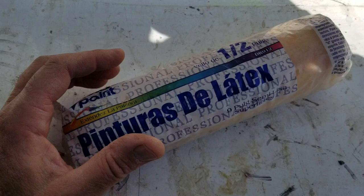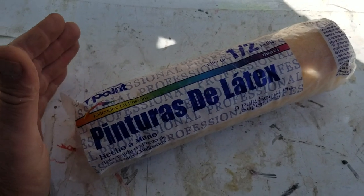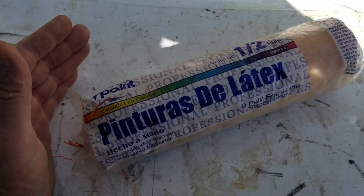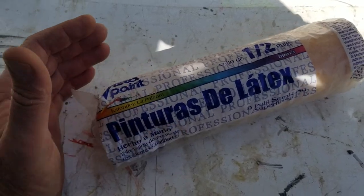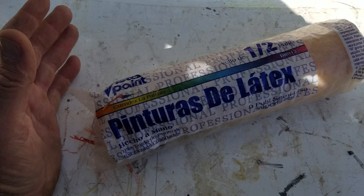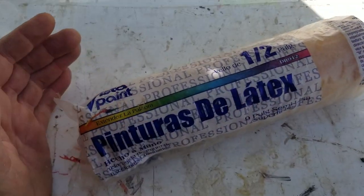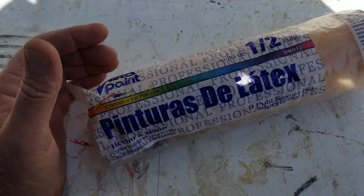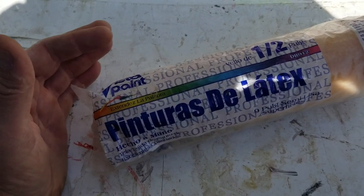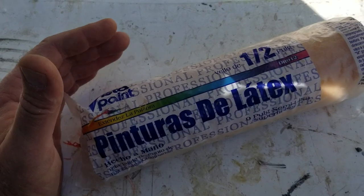To break into the commercial market, number one, you've got to be really good — on your game. You've got to know your painting business inside and out. You have to master the trade yourself to the point where you can spray without getting overspray, you can cut and roll as fast as anybody. You have to know your game, because if you have guys working for you, they're not going to respect you if you don't. The guys that try to do commercial without that end up being second or third rate, and you don't make much money doing that.